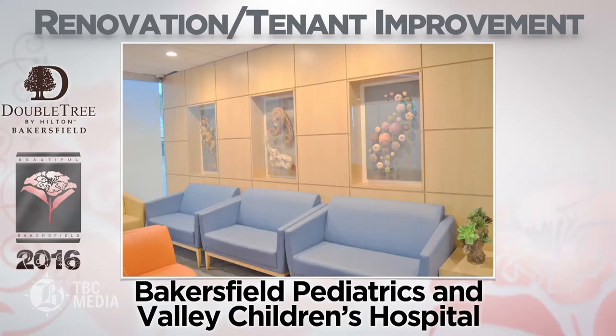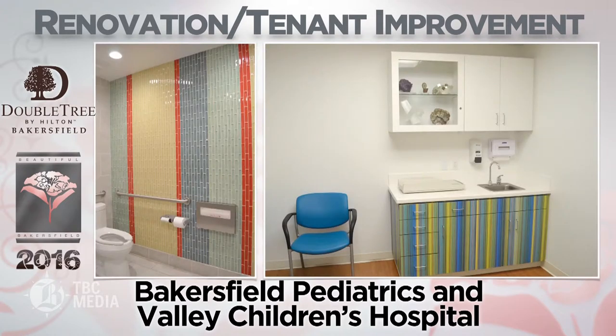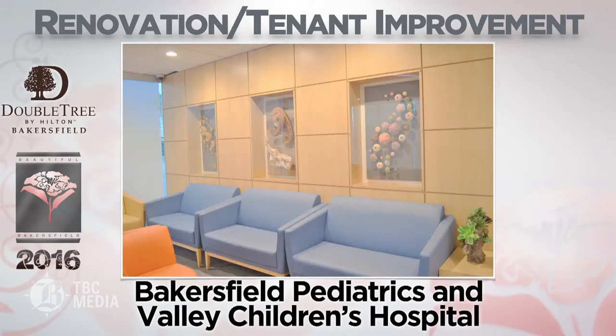Bakersfield Pediatrics and Valley Children's Hospital developed a partnership to bring the first pediatric subspecialty clinic to Kern County. An existing medical building near Dignity Health Bakersfield Memorial Hospital was expanded and renovated, providing more exam rooms and additional administrative areas. The building's natural history-themed concept and artifacts were provided by Dr. Javier Bustamante, a local pediatrician.